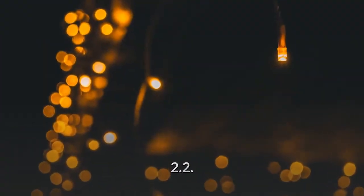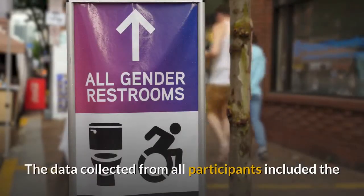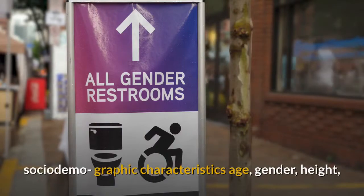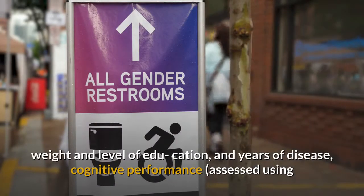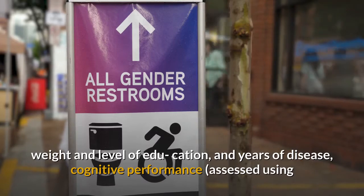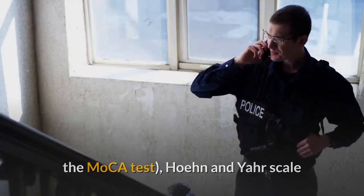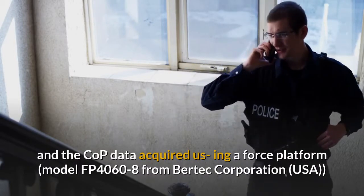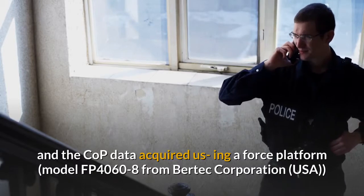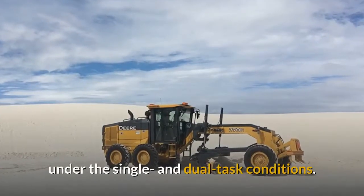Instruments. The data collected from all participants included sociodemographic characteristics: age, gender, height, weight, level of education, and years of disease; cognitive performance assessed using the MOCA test; Hoehn and Yahr scale; and COP data acquired using a Kistler force platform (model FP4060-8, Bertec Corporation, USA) under the single and dual task conditions.